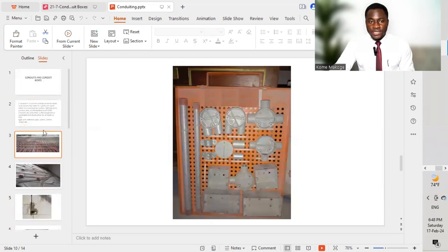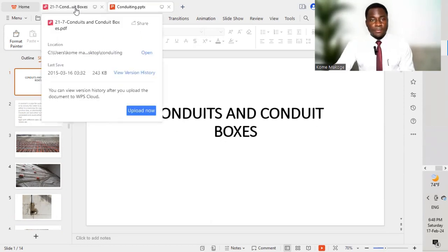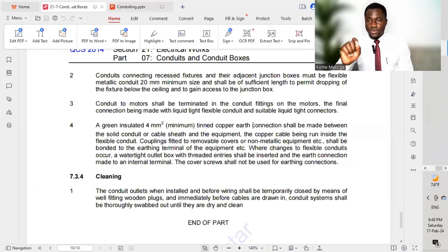This is an introduction to help us understand what conduit and conduit boxes are, with reference to QCS 2014 Section 21 Part 7. For better understanding, go through the full book to understand the different specification aspects. Make sure you present a material submittal to the consultant, including the different test reports, and get approval prior to bringing the different materials on site. Thank you, and you're watching Mapoga Enterprises.